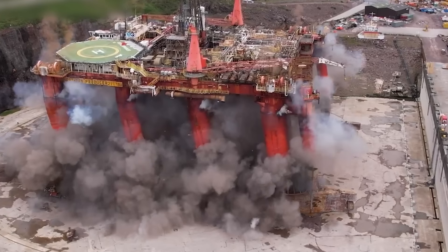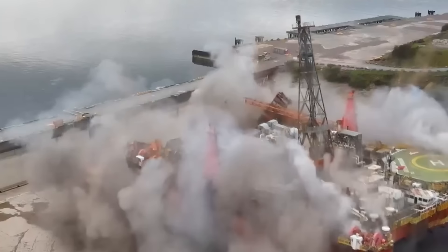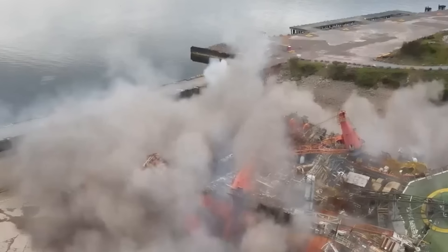This is weirdly beautiful, but also a complete nightmare. The demolition of a North Sea oil platform — you don't want to get too close to this.